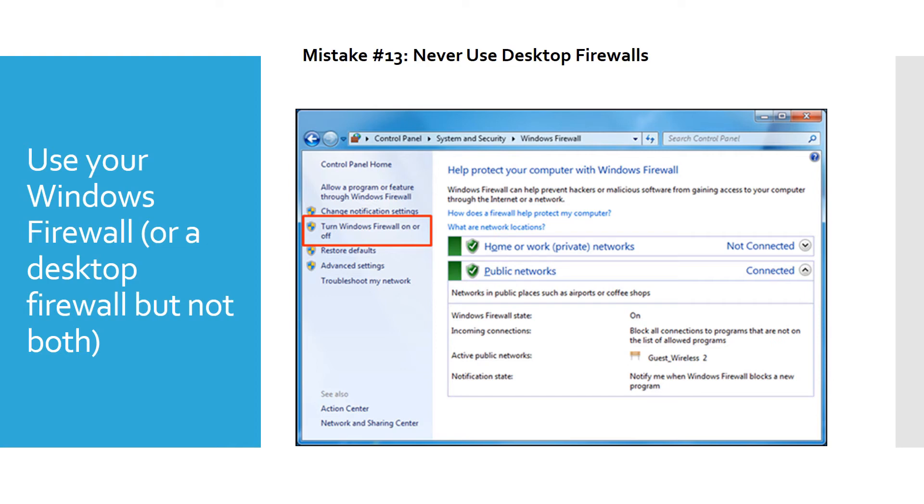Make sure you use your Windows firewall. Some people turn it off, but you want it on. You can get a higher-level firewall, but be careful — running two firewalls at the same time can cause conflicts. Windows firewall usually gives enough protection. I've sometimes installed an additional firewall like Zone Alarm when traveling to high-risk areas, but they can slow your computer down. Windows firewall, if it's turned on, is usually enough for most people.